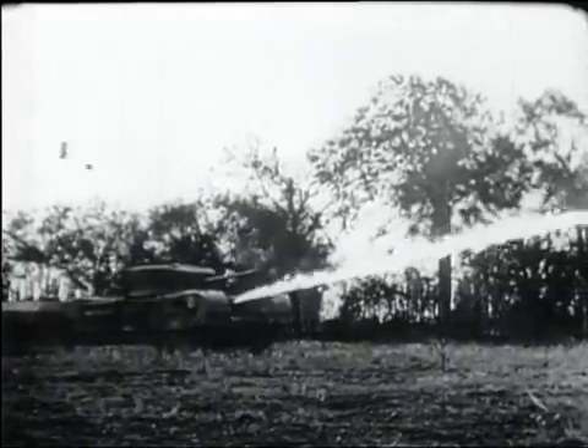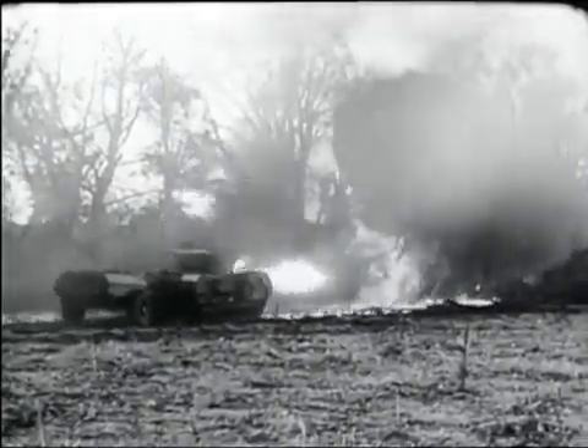The fuel-carrying trailer is devised to be controlled from the tank and moved in any direction. If necessary, it can be jettisoned so that the tank may operate normally.